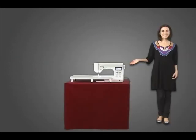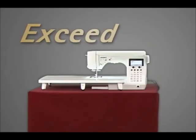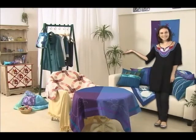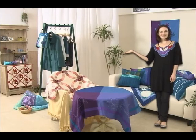Many sewing machines do not have all of these features. The Xseed has them all. It will surely exceed your expectations. Let's explore these fabulous features and the beauty they produce.